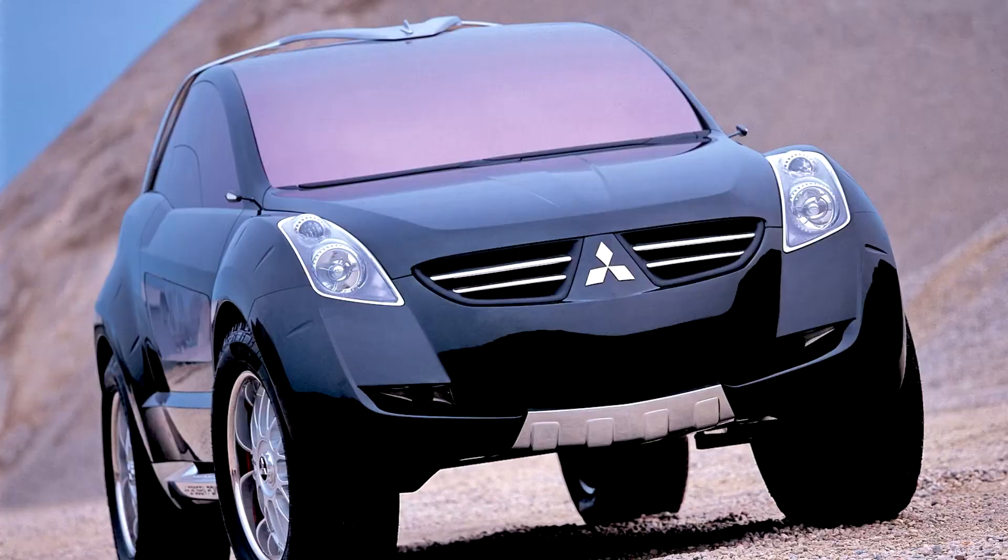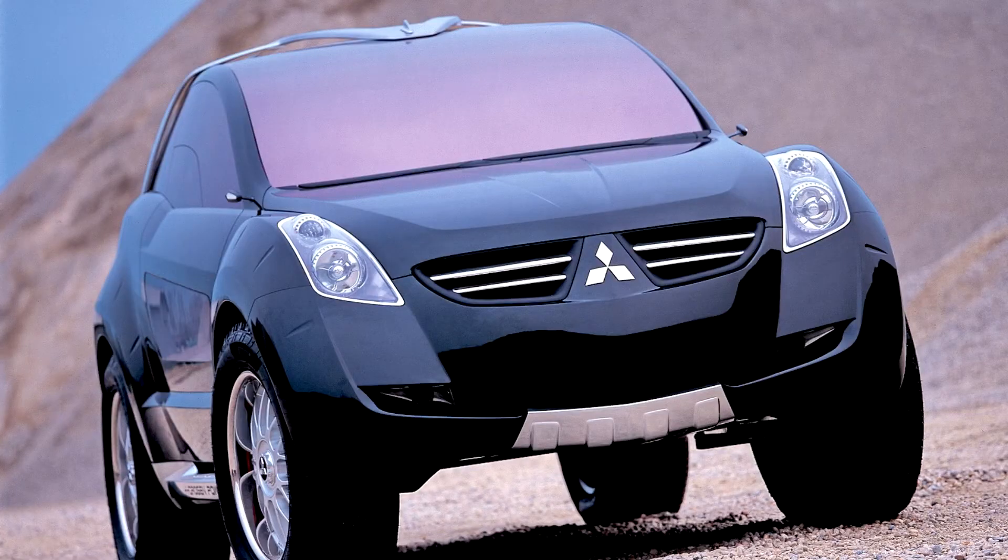Naturally, as a result, the Italians did not produce a flat and faceted box — they created a sensual and plastic sculpture. It is based on a very unusual body, which contains in its two-and-a-half volumetric architecture the signs of a coupe and a pickup at the same time.